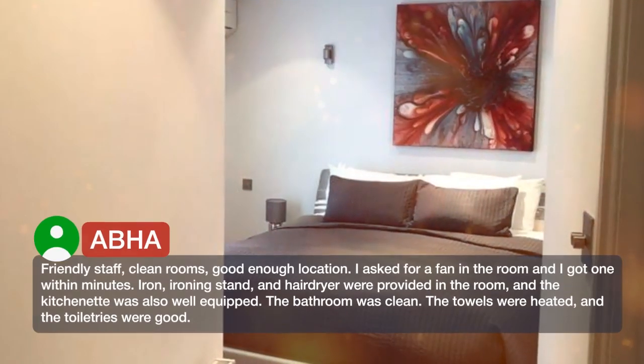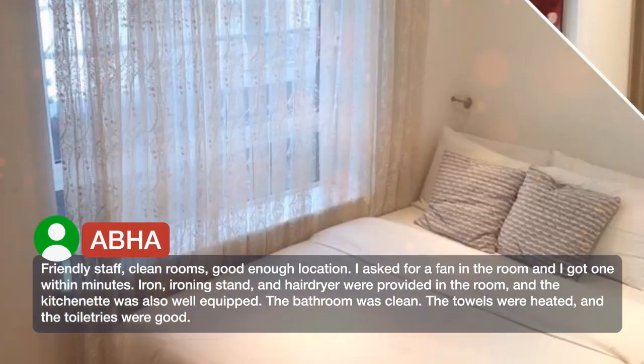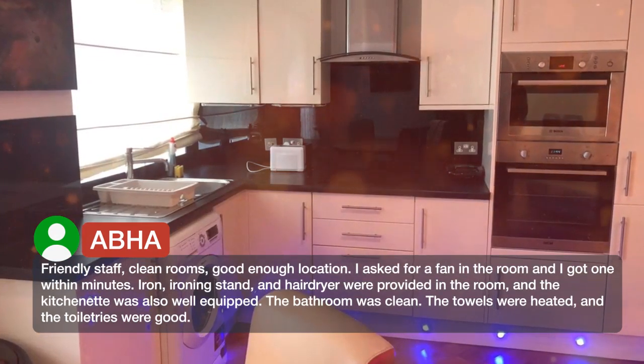Friendly staff, clean rooms, good enough location. I asked for a fan in the room and got one within minutes. An iron, ironing stand, and hair dryer were provided in the room, and the kitchenette was also well equipped. The bathroom was clean.